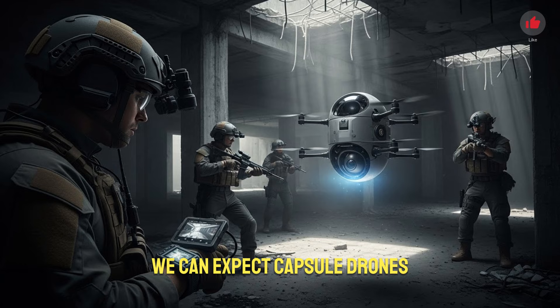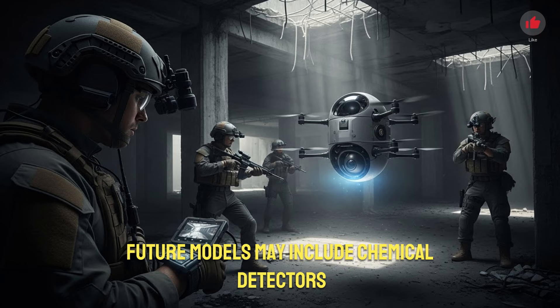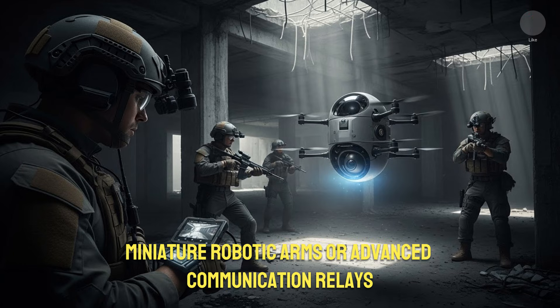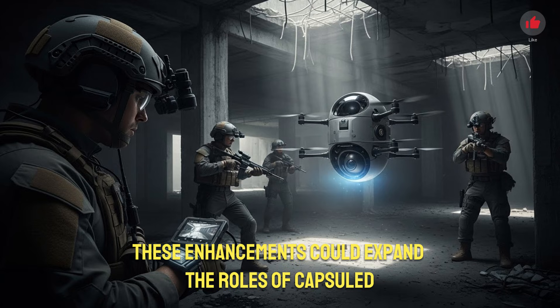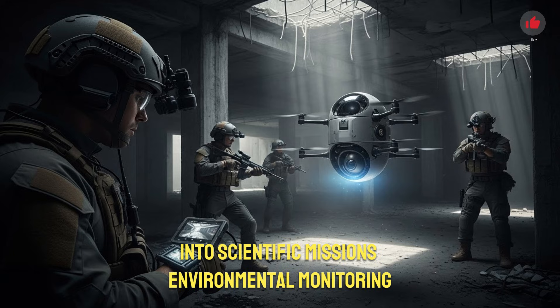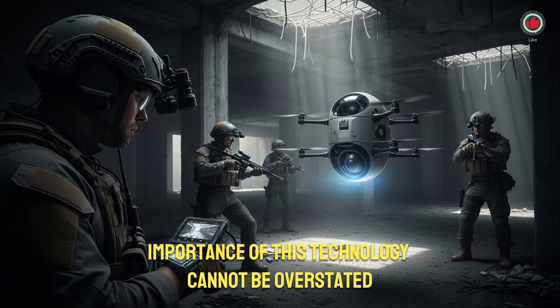As the technology matures, we can expect capsule drones to integrate even more advanced features. Future models may include chemical detectors, radiation sensors, miniature robotic arms, or advanced communication relays. These enhancements could expand the roles of capsule drones beyond security into scientific missions, environmental monitoring, and disaster response at a global scale. The strategic importance of this technology cannot be overstated.